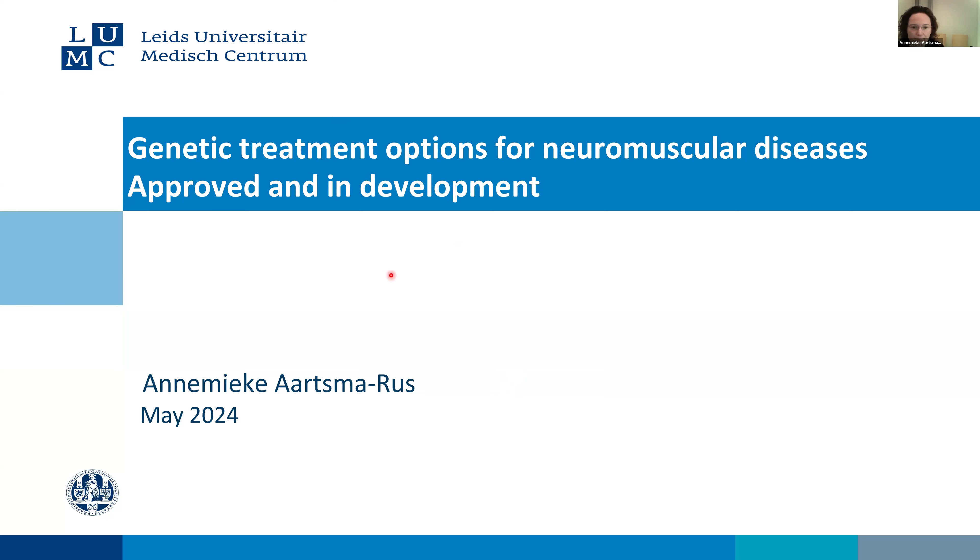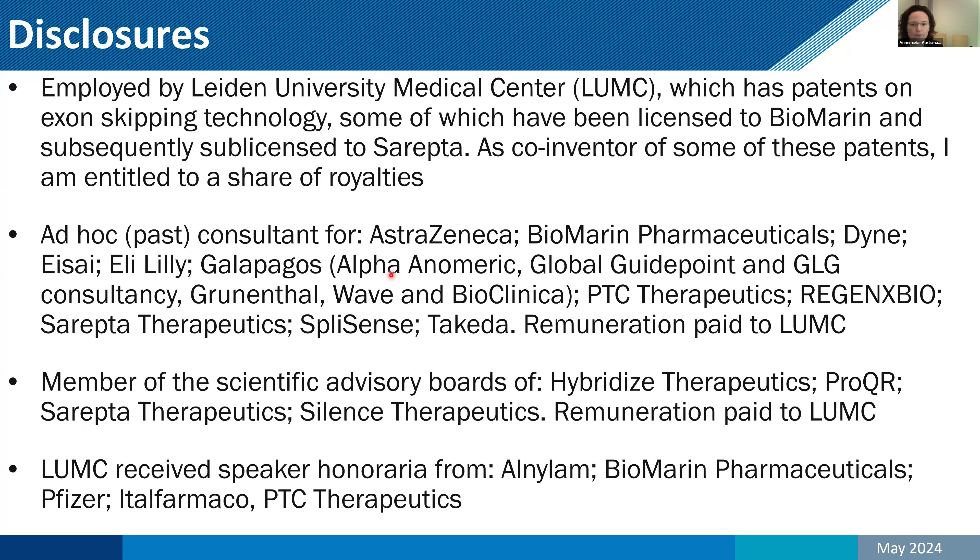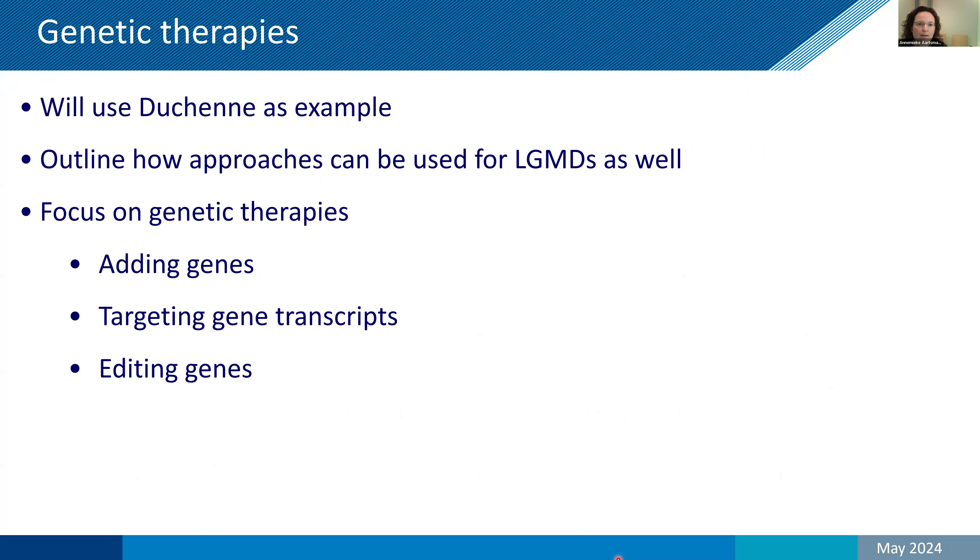Thank you very much for this opportunity to present here on genetic treatments. I'll start with my disclosures — I will not read through them, so if you want to see all of them, take a screenshot now. We need the time to go over the different genetic therapies. I will use Duchenne as an example, because I know most about Duchenne, but also because the different types of approaches are all in development for Duchenne. Then I will outline how some of those can also be used for limb girdles. I will focus on adding genes, targeting gene transcripts, and gene editing, and explain the development states they are in.